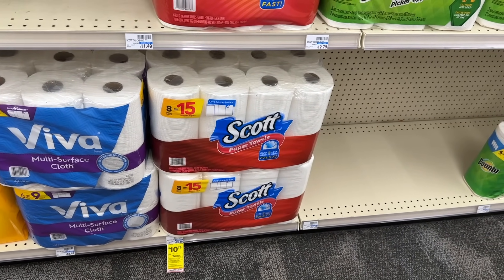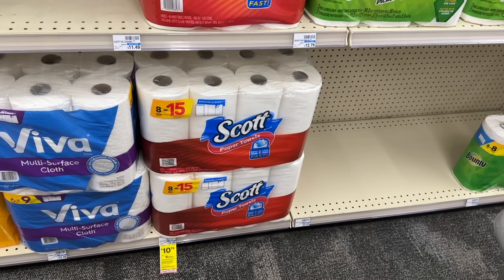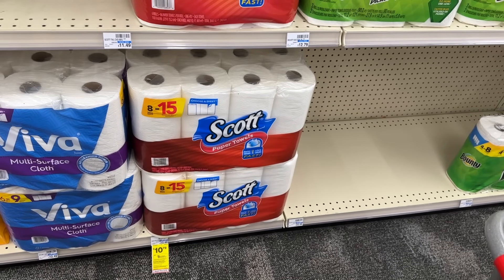I'm not grabbing paper this week, but Scott paper is $10.79, buy two get back $5. You can pick up two, use two $0.50 coupons from the Scott website, pay out $20.58, then get back a $5 ExtraBuck — making it $15.58 for two, or $7.79 each.